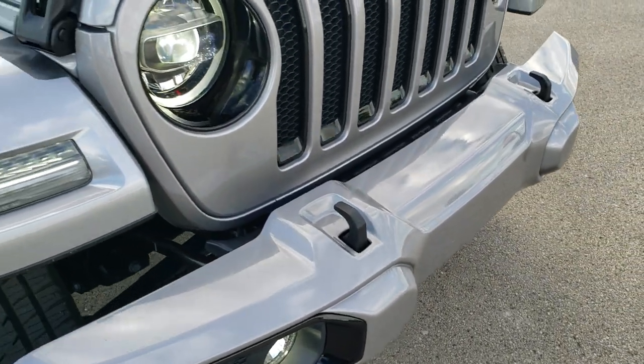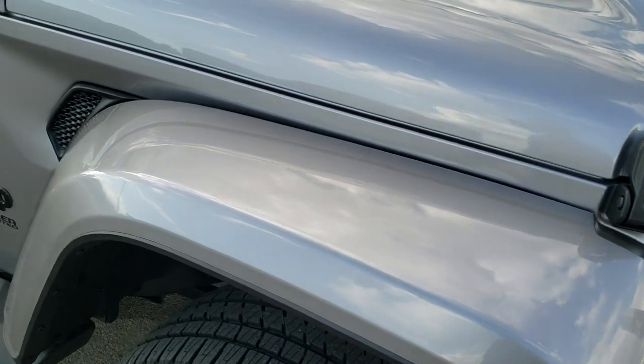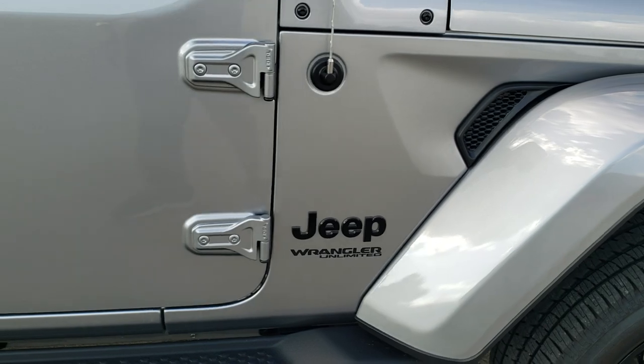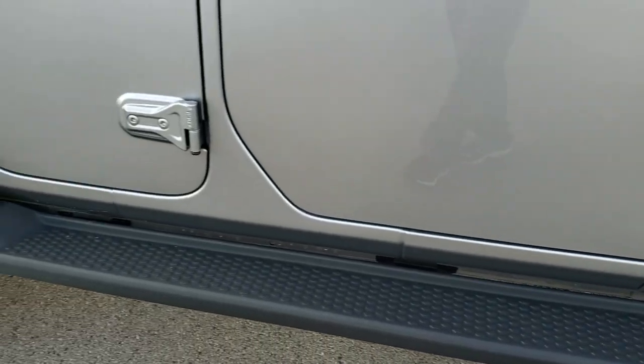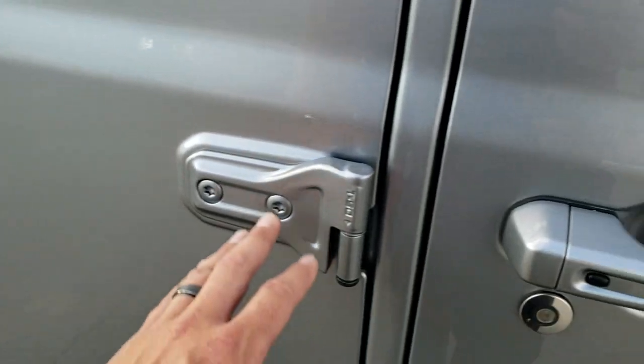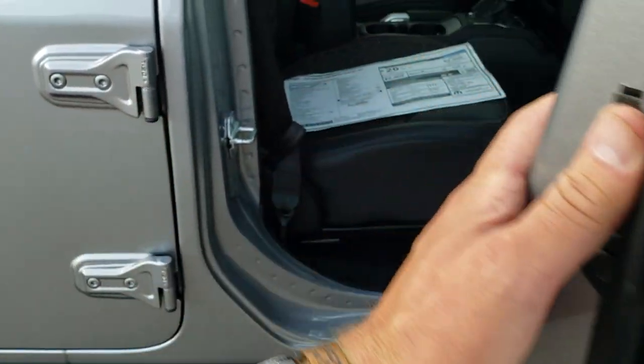You get the tow hooks on there, color-matched fenders, step bars with the Sahara package, color-matched door handles, and the hinges are all color-matched as well.